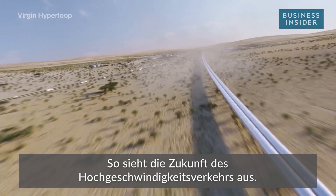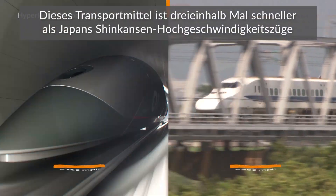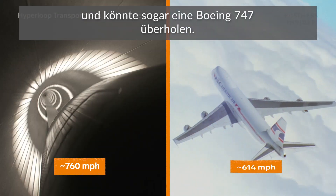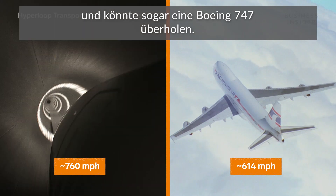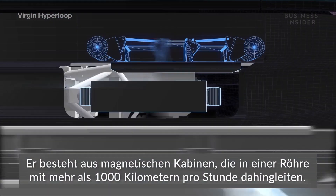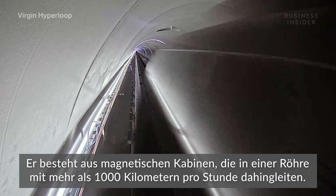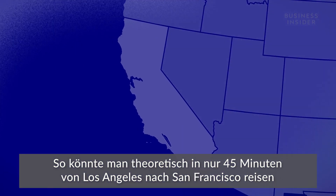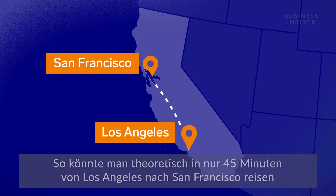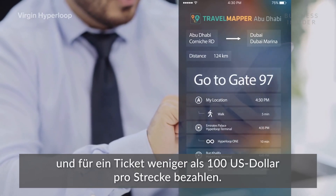This is the future of high-speed transportation. It's three and a half times faster than Japan's Shinkansen bullet trains, and even faster than a Boeing 747. It's a Hyperloop — magnetic pods levitating inside a tube at more than 1,000 kilometers per hour. In theory, you could go from LA to San Francisco in just 45 minutes, with tickets less than $100 one way.